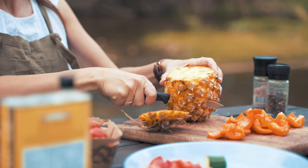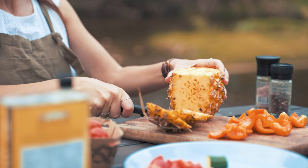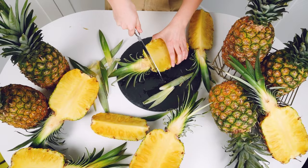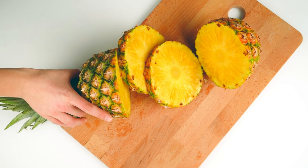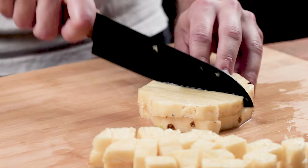Pineapple is super sweet and also a Shih Tzu-friendly fruit. Just be sure to moderate the amounts, as it is also highly acidic. To take advantage of this nutritious snack, keep serving sizes limited to two to three small chunks, and start with a single chunk first.